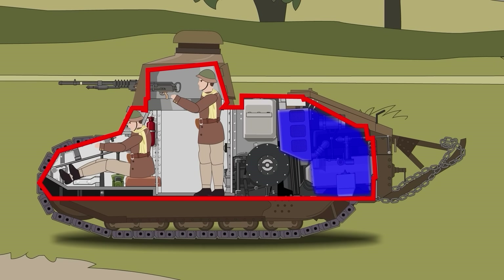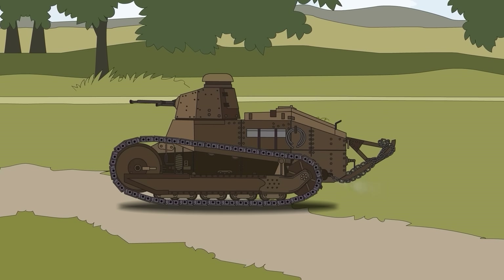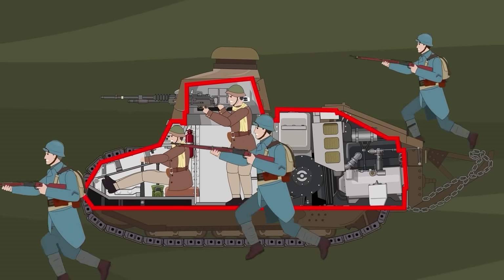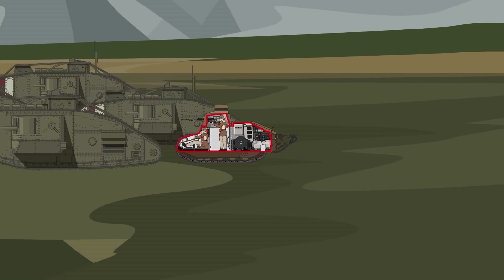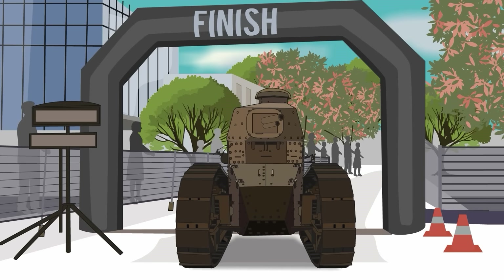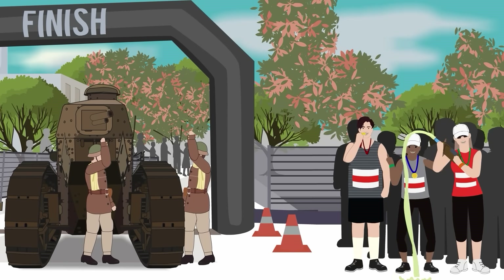The Renault FT pioneered another feature now standard on modern tanks: a rear-mounted engine. In this case, a Renault 4-cylinder beast pumping out a whopping 35 horsepower — less power than many modern sit-on lawnmowers. This mighty power plant propelled the tank to blistering speeds of around 5 miles, or 8 kilometers per hour; pedestrians could outwalk it, but that was blazing fast by 1917 tank standards. Its operational range was about 22 miles, or 35 kilometers — not exactly a cross-country cruiser, but more than sufficient for supporting infantry at the front lines.